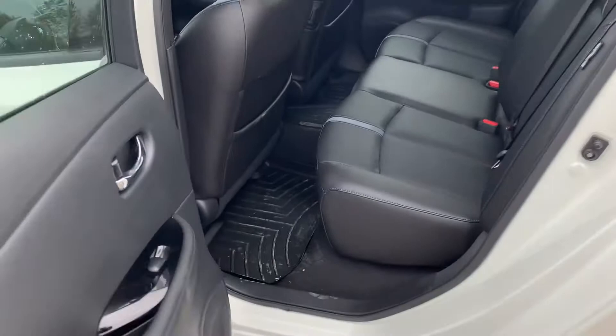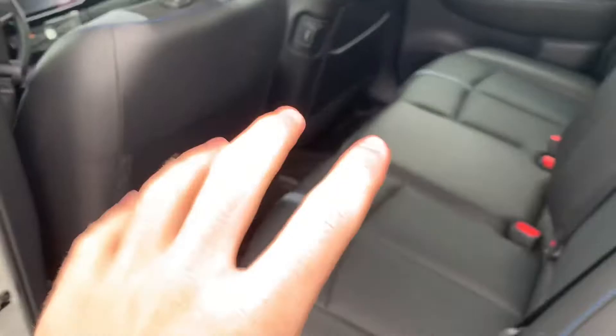Heated rear seats as well. It's got a nice Bose sound system, and it has WeatherTech mounts in the front and in the rear. The back seat is also very comfortable. Jumping into the back seat — super comfy, not a ton of leg room but it's really not that bad once you're in. Heated rear seats and some charging ports down there.